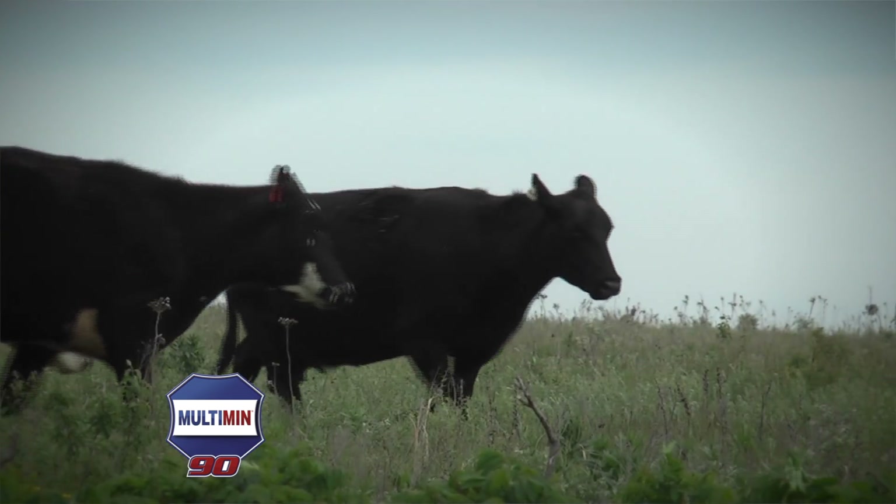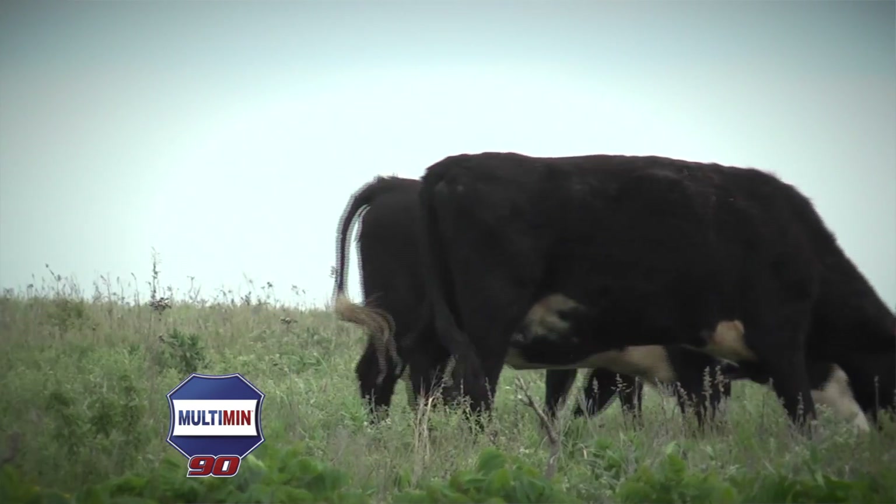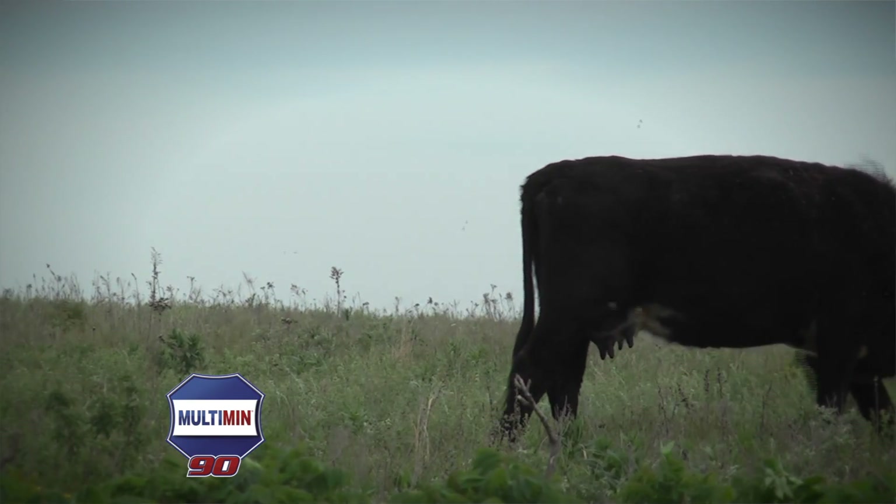As a manager of grazing beef cows, the thing that's always bothered me about standard trace mineral supplements is that we put them out for the animals to consume, but there's no guarantee that the animals will consume them in the right amounts. Multimin 90 allows us to address at least three specific trace mineral issues that we have here in the Flint Hills.